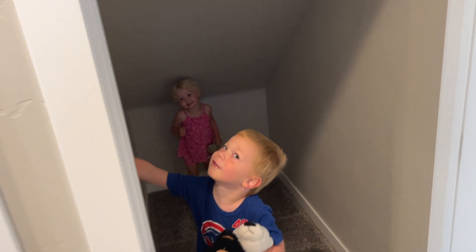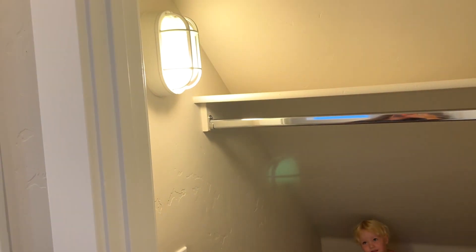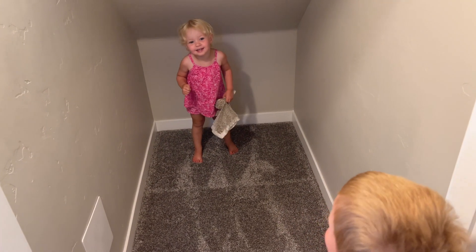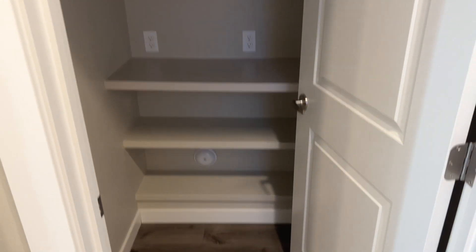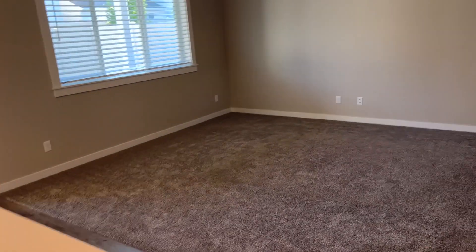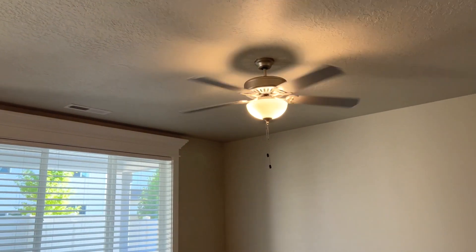Over here we have this cool Harry Potter closet under the stairs with this very funny shelf — I don't know what you put on there. Let us know down in the comments what you would put on there. There's a funny little light in there. And then over here we have a nice pantry with some shelves and some plugs, which is great. That is pretty much the downstairs.